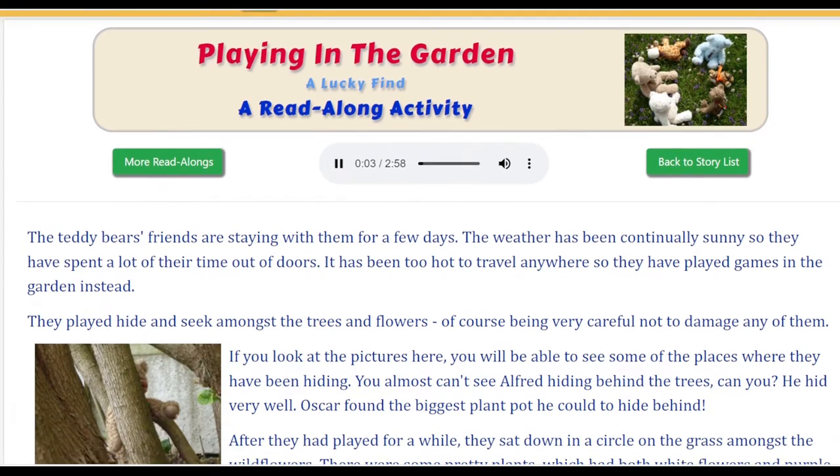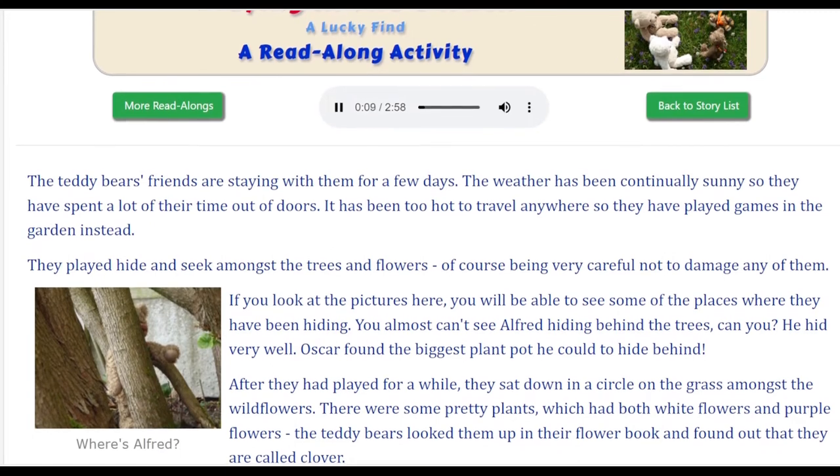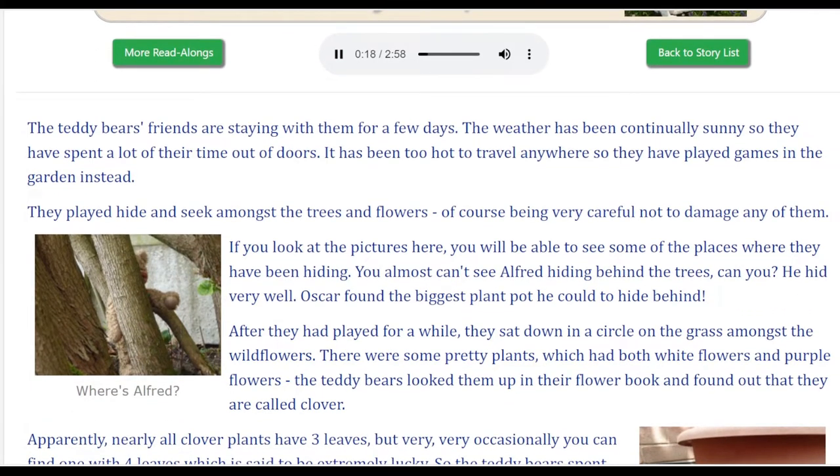Playing in the Garden. A lucky find. The teddy bear's friends are staying with them for a few days. The weather has been continually sunny, so they have spent a lot of their time out of doors. It has been too hot to travel anywhere, so they have played games in the garden instead.